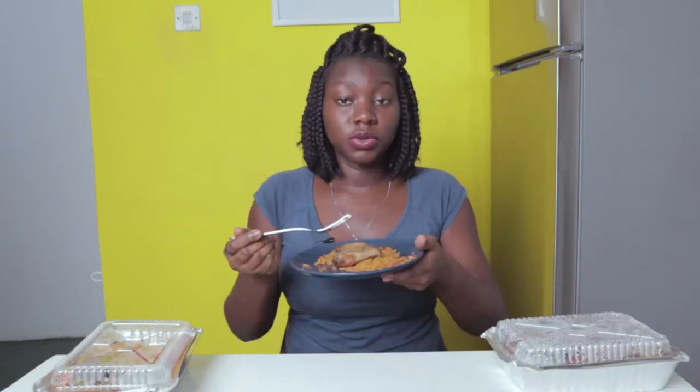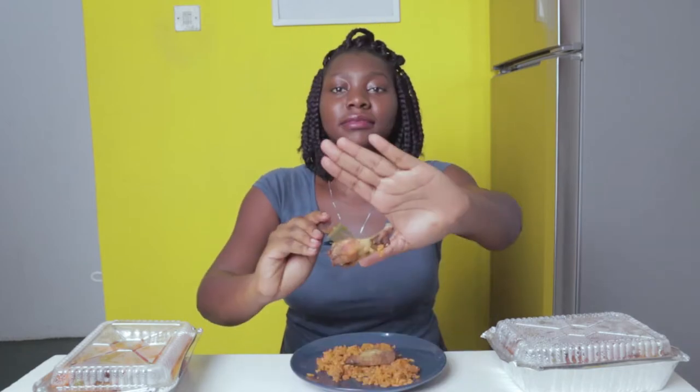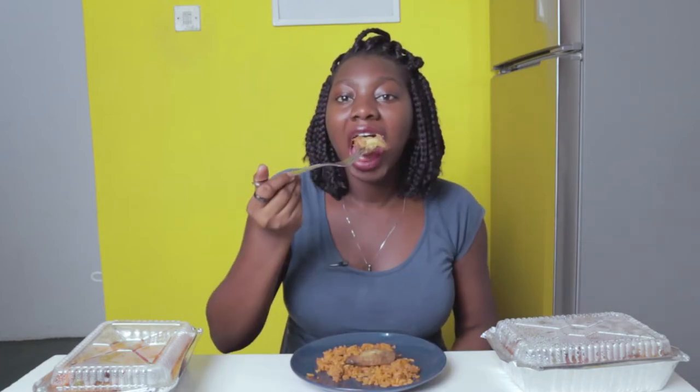Next I'm going to try the chicken wings — so let's try the chicken wings with the Jollof. Surprisingly, I like the fish better with the Jollof than the chicken, which is odd, because I thought I would definitely like the chicken since I'm a chicken person. So that's a very interesting observation.